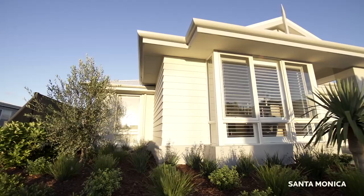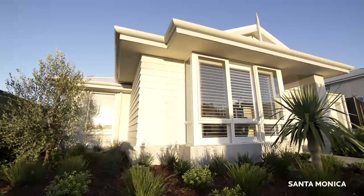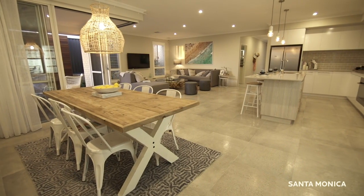When you put together the street appeal, the indoor-outdoor connection and the family features, this really is the perfect home.